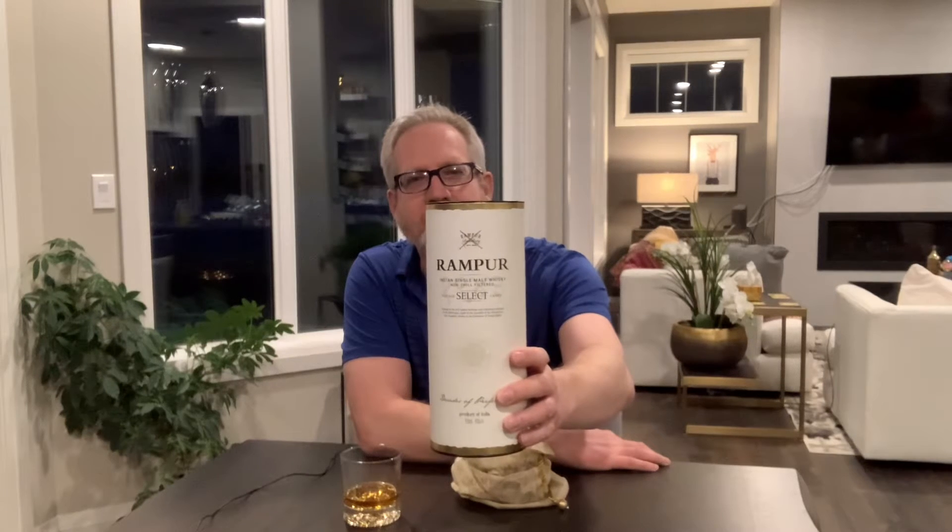I actually had to go to the dentist to get a cavity filled. On the way home I had to go past the liquor store, and I thought, I'm going to reward myself with a new whiskey. So it's called — I've never heard of it before — it's called Rampur, and it's an Indian single malt whiskey.